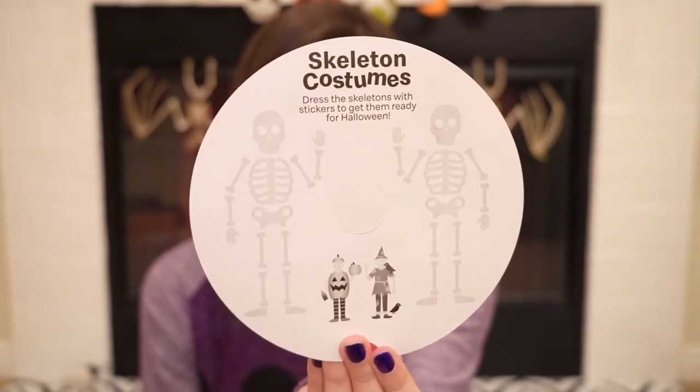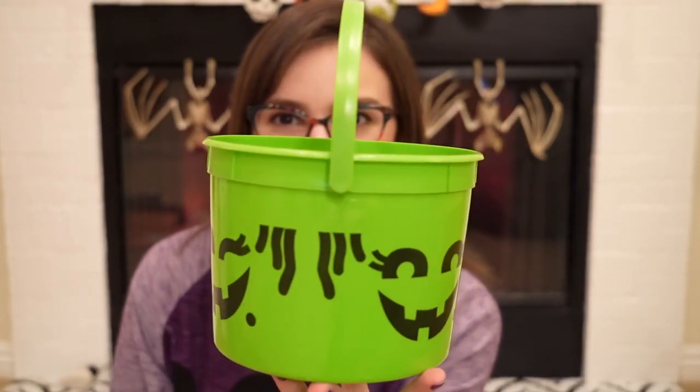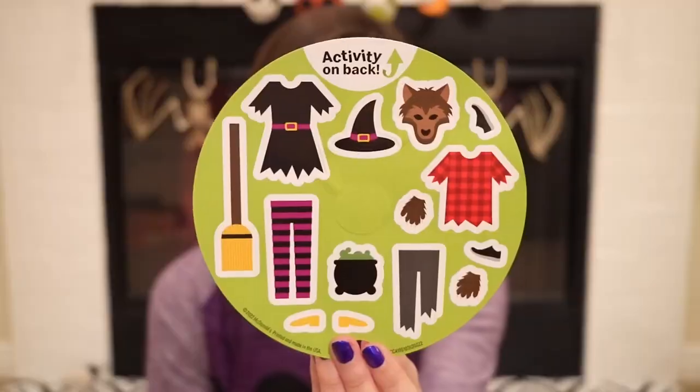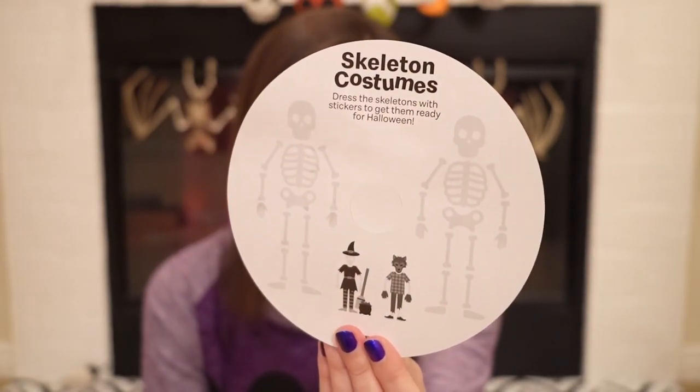And last but not least, we have McGoblin, which I thought was called McWitch at first. It looks like a witch to me. And all of these, by the way, have three different faces on them. That one came with another different sticker pack. Isn't that cute, you guys, how each one has the color-coded sticker pack — it's color-coordinated. So, so cute.